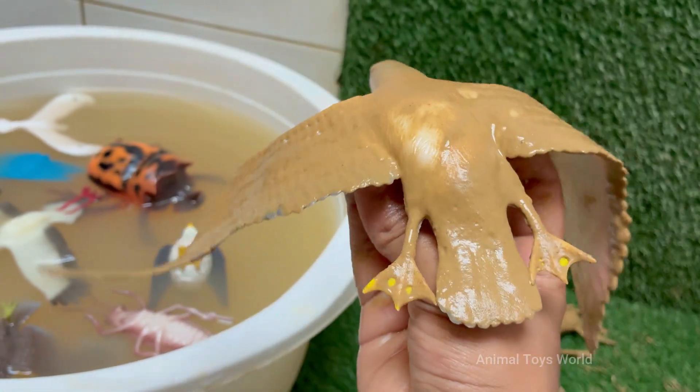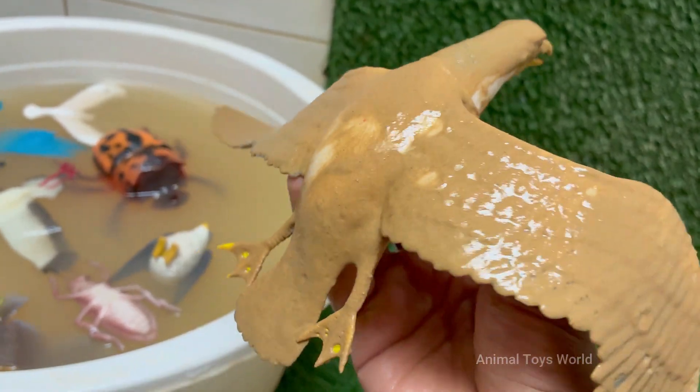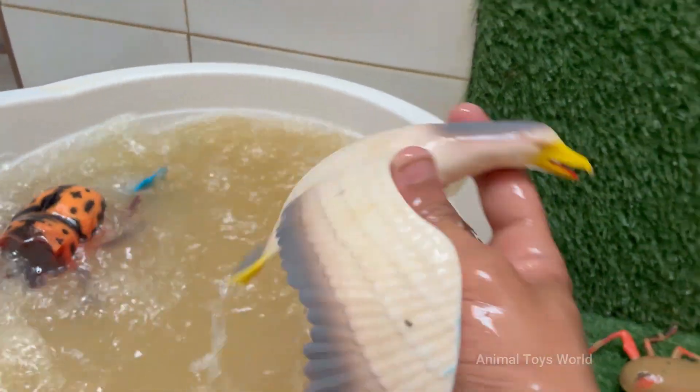Some gulls have been observed using bread as bait to fish — they will drop pieces of bread into the water to attract fish, then swoop down to catch them. They will readily steal food from other birds, animals, and even humans. Seagulls are incredibly intelligent and have learned to thrive in human environments.